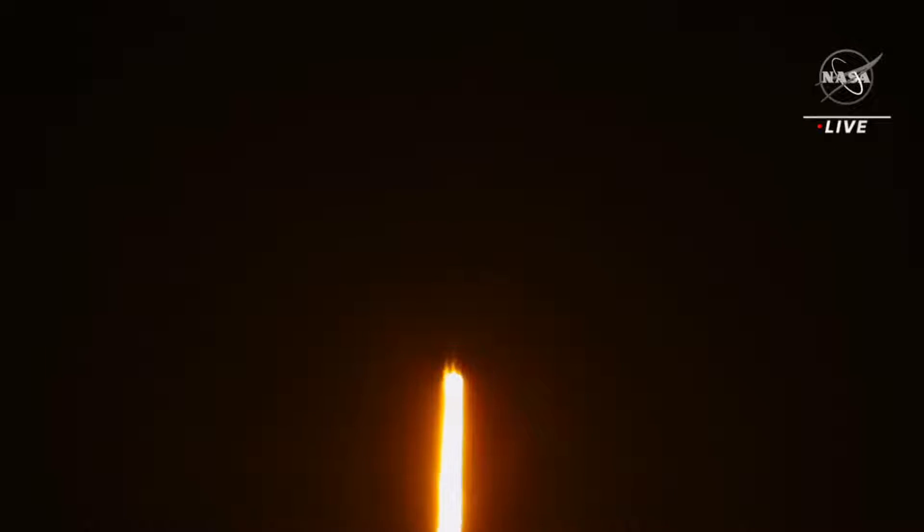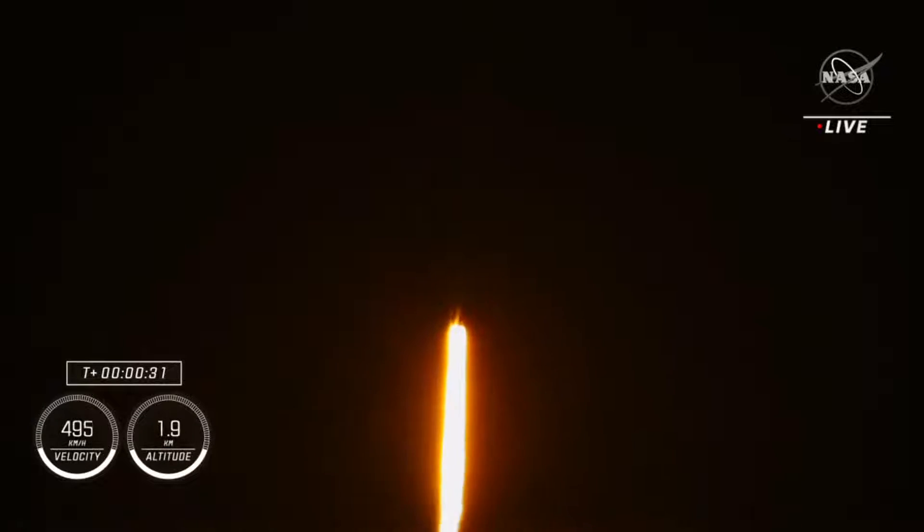Stage 1 propulsion is nominal. Good calls from the propulsion officers here — propulsion's nominal. 1.7 million pounds of thrust on Falcon 9 taking Crew-7 to the International Space Station, now traveling almost 300 miles per hour.